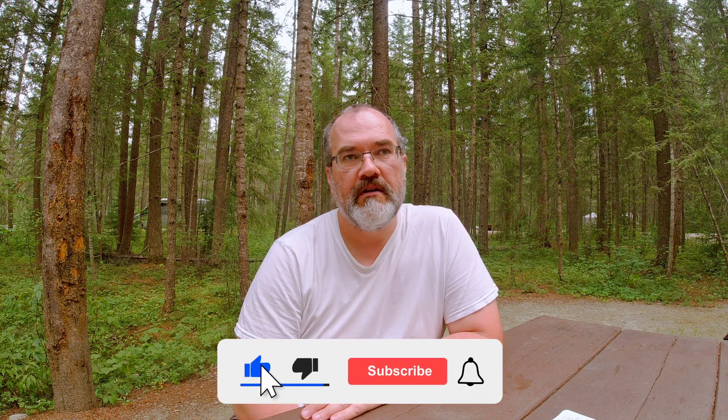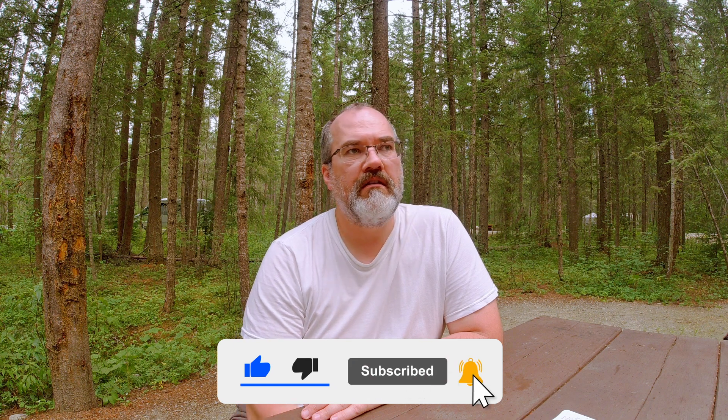Hey there folks, Mike here. As you can see, I'm in a campground and it's a lot nicer than the campgrounds we saw at Jasper National Park. There's a lot of trees in here. As for privacy, there's more distance between the different sites and the trees help quite a bit, though there's only a separation of maybe 20 feet, give or take, between my neighbors. But beautiful, beautiful park.